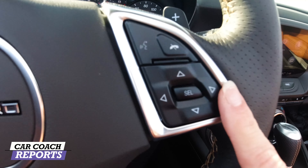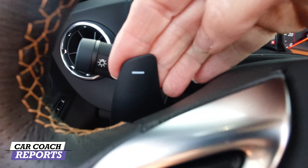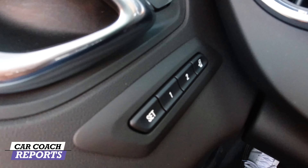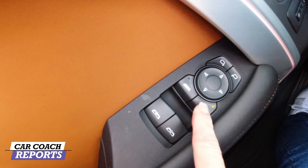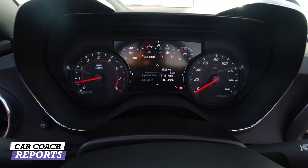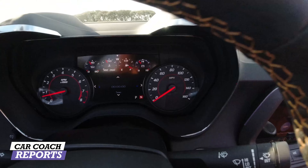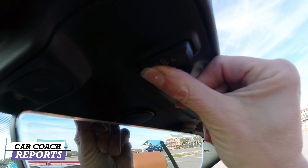On the door you have locks, unlocks, memory seat, window lift, and for the rear windows you press this button to lift them — easy to do and good when the convertible top is going up and down. In the center you've got controls to adjust fuel economy readout or speed display. Up at the top you have the button to open and close the convertible top, and you can see it in the rear view mirror going up.